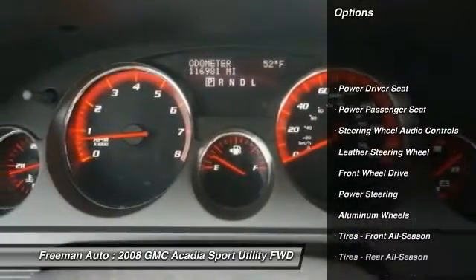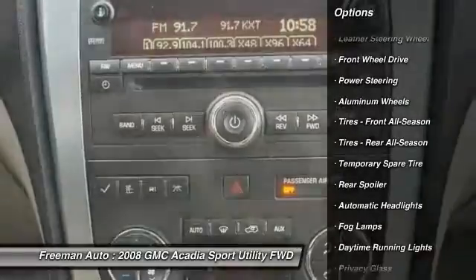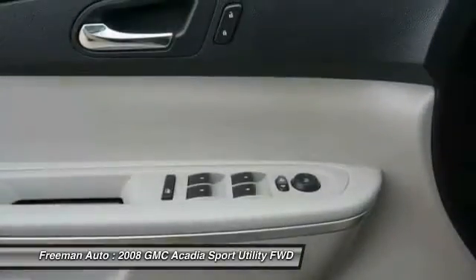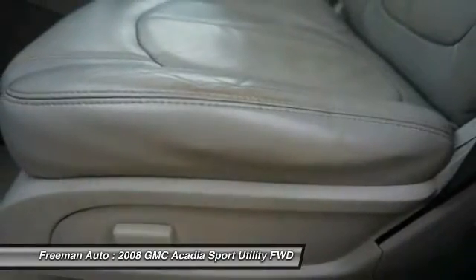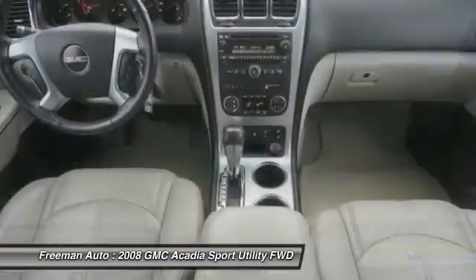power passenger seat, keyless entry, stability control, anti-lock braking system, CD changer, steering wheel audio controls, leather-wrapped steering wheel, power steering, adjustable steering wheel. If you like it online, you'll love it in your driveway — take it for a spin.